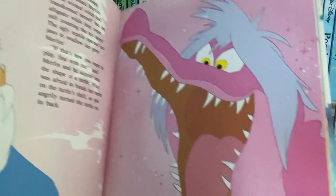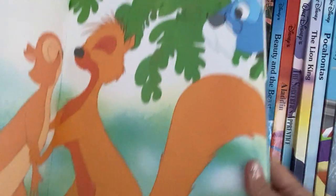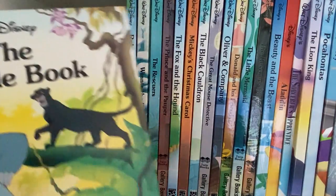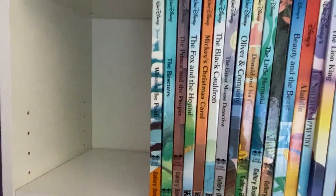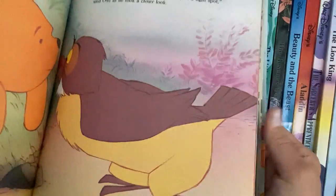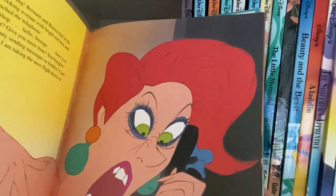There's not a lot of words, so it is a good story to read to young children. Not too young, but the pages are very colorful in all these books. Kids love this movie — very cute movie.